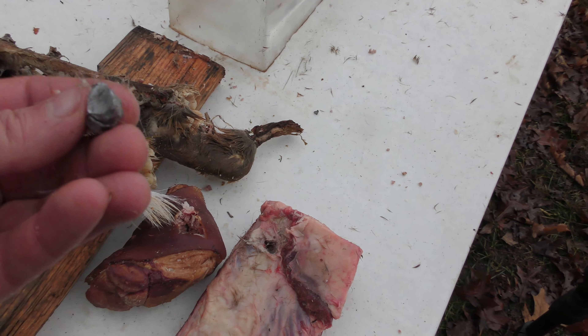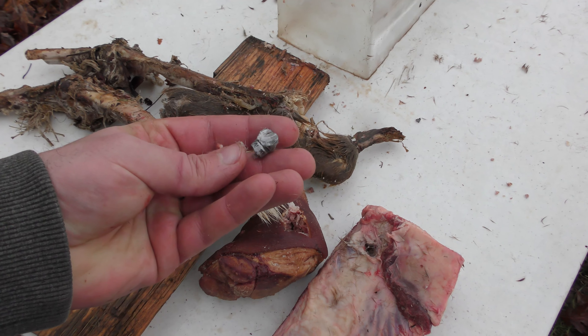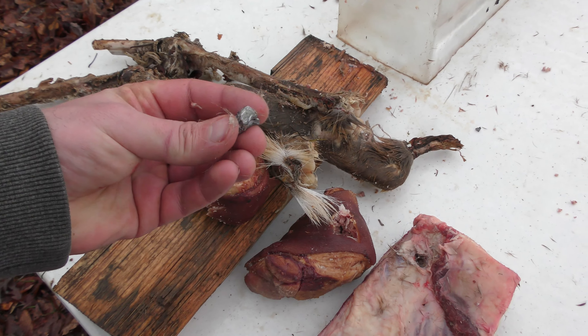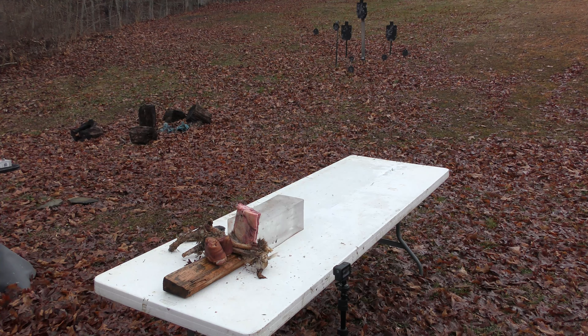Alright guys, that took some work to dig out of that beef rib — it was buried in that bone right there. But that's our 10 millimeter bullet right there after the shot. Let's try 44 Magnum.